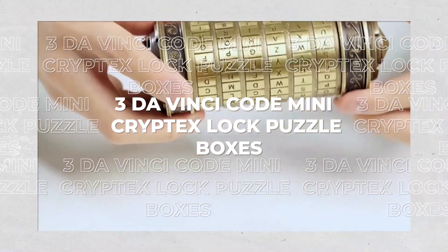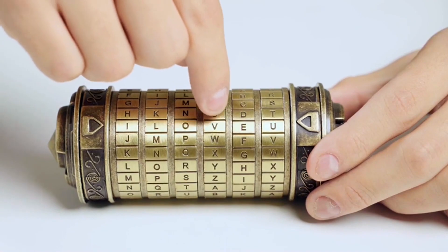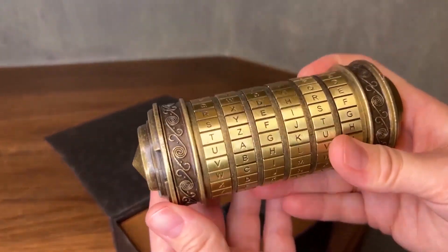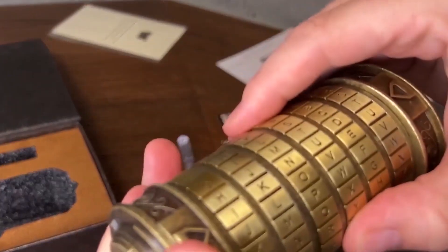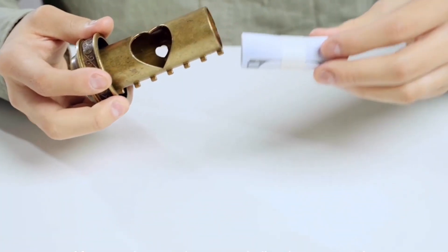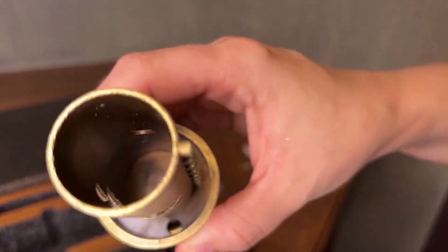3. DaVinci Code Mini Cryptex Lock Puzzle Box. To open this cryptex, you must first decipher a five-digit code. On the cipher cylinder, there are five turntables, each with 26 letters. This contains about 11,881,376 cryptex permutations and combinations. The cryptex's default password is ILOVEYOU, and you can change it later.